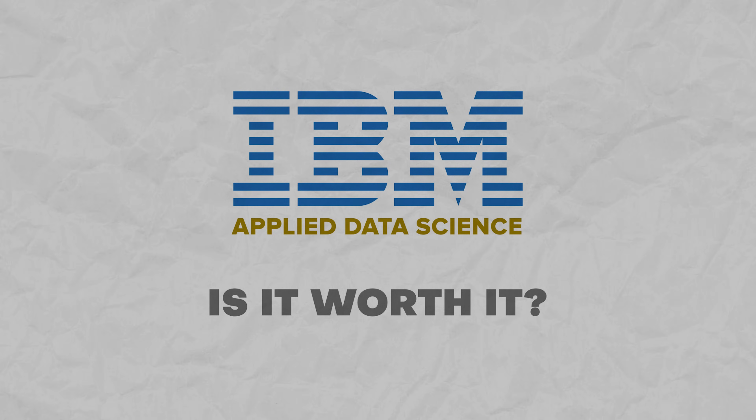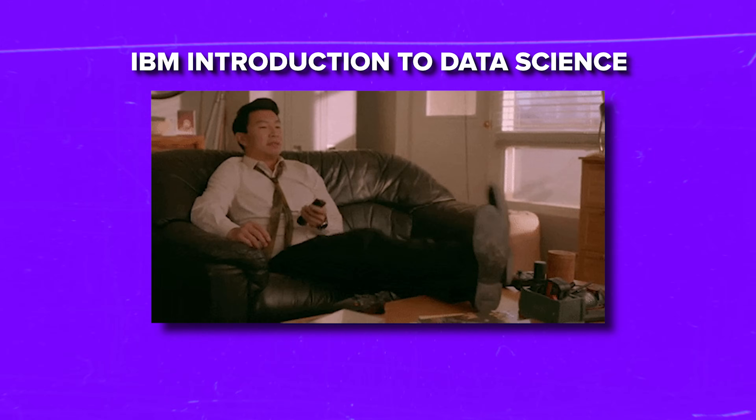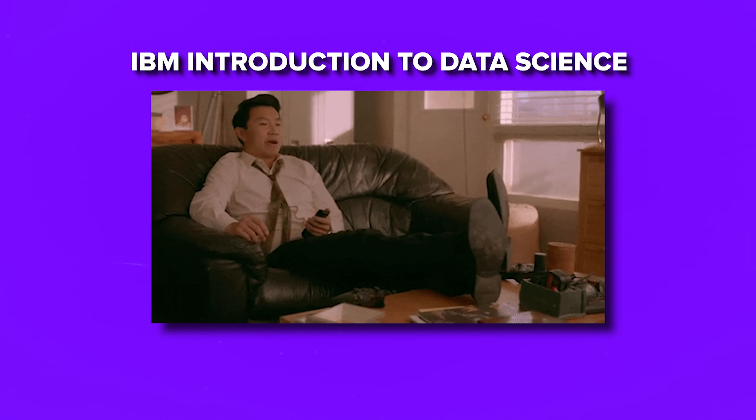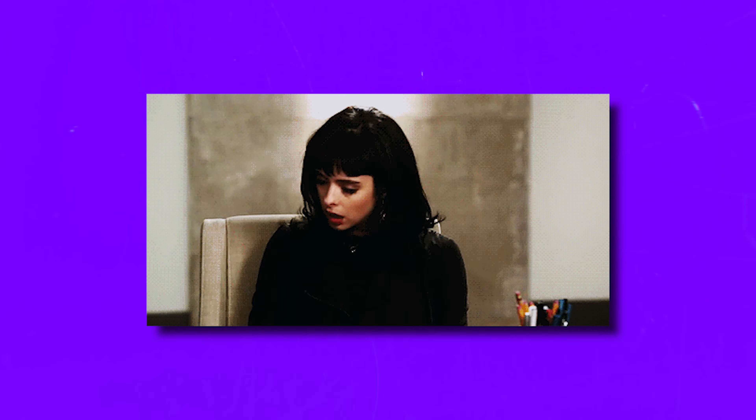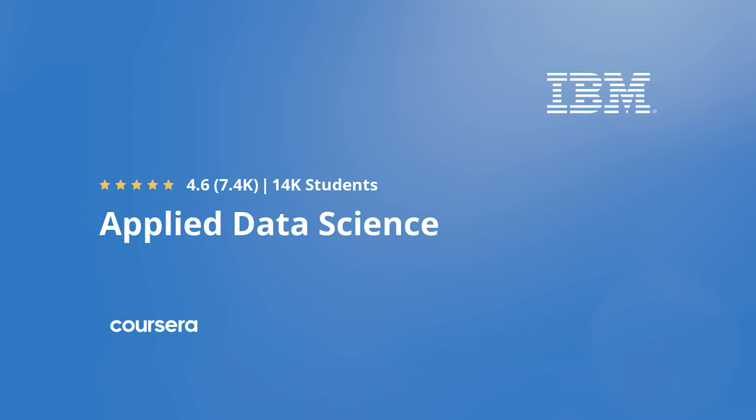Is Applied Data Science Specialization worth it? The last but not least question for today is: should you enroll in this specialization program? It might not be perfect, but I see no serious reason why you shouldn't take it — especially if you decide to enroll after taking IBM's Introduction to Data Science. I think it is a great beginner course for those who already have a bit of experience with Python. On the other hand, it might be boring for you if you are looking for something more advanced. But overall it is a great course series instructed by top-level professionals. That's all about the Applied Data Science Specialization by IBM on Coursera.